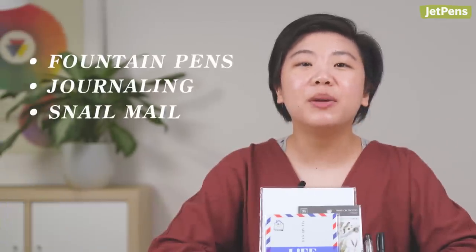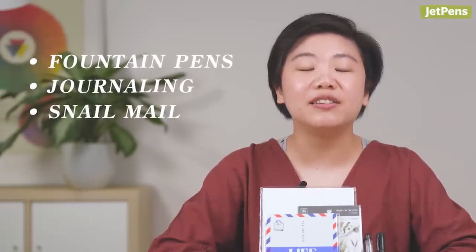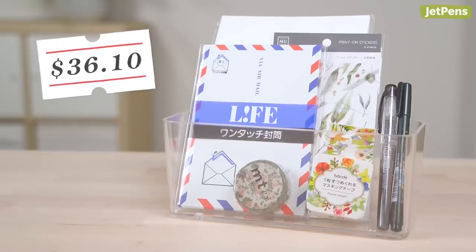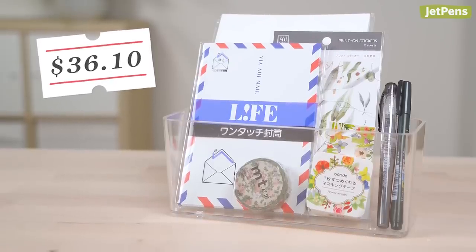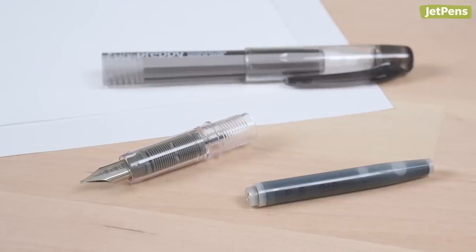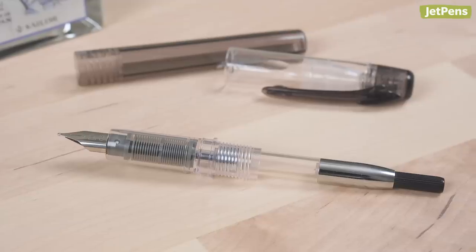Hi everyone, I'm Connie, a writer at JetPens. I'm a fountain pen enthusiast who loves journaling and sending snail mail. For my bundle, I picked things that I would use for letter writing. Let's start with the writing instrument first. I went with the Preppy because it's affordable and easy to use. It comes with a cartridge, but you can upgrade it with a converter later if you want to try bottled inks. Tomoe River Paper is my favorite paper to use with fountain pens, so of course I had to add a pack. It's super smooth and ink resistant.